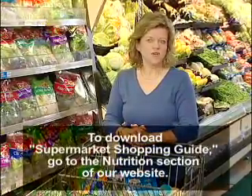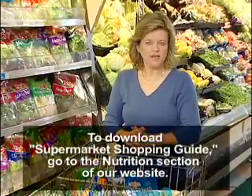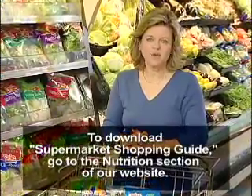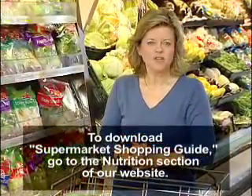For a summary of the information covered in this video, or to download our easy reference supermarket shopping guide, go to the nutrition section of our website and click on Decoding Labels. Thank you for watching. I'm Sharon Howard.